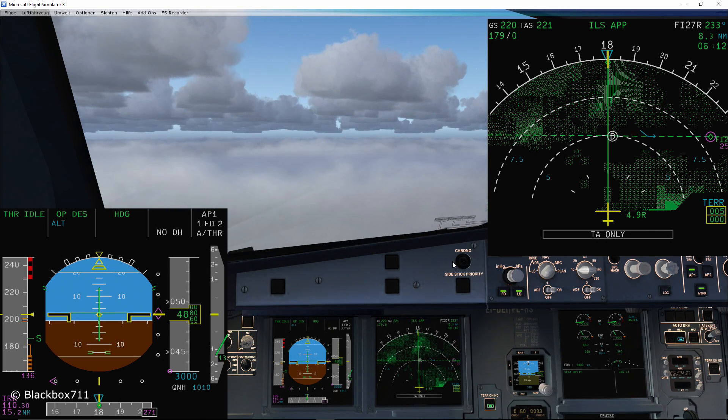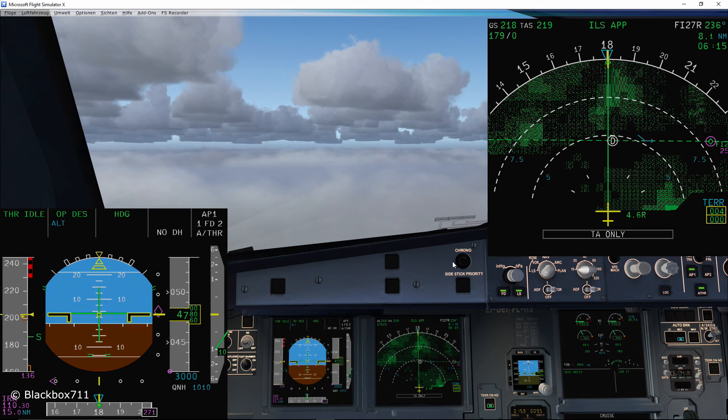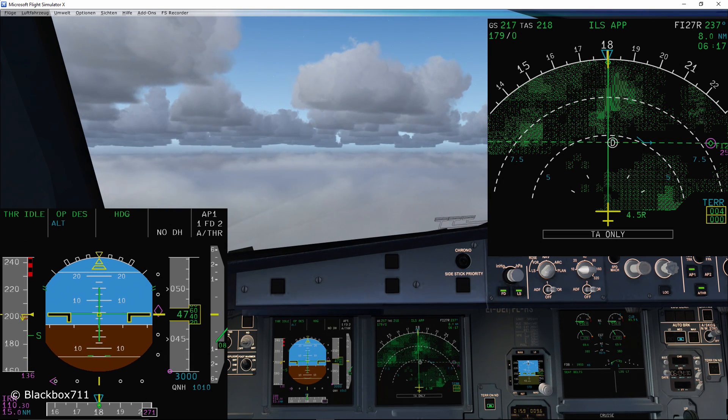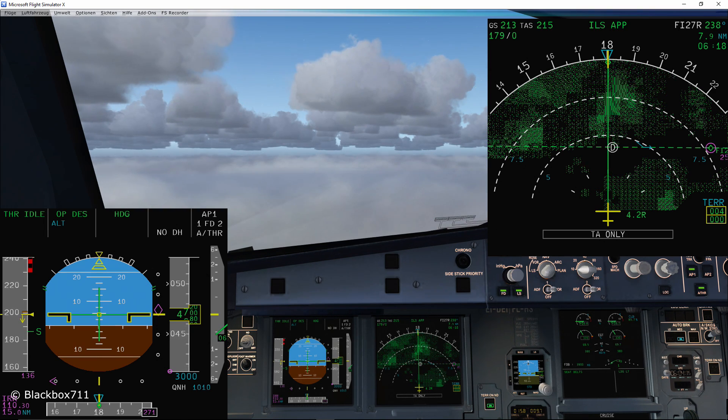Just to recap: above 1,000 feet above ground, should there be a failure, you can try to do the ECAM procedure, try a reset of the system, and if that doesn't work then you would have to go around.